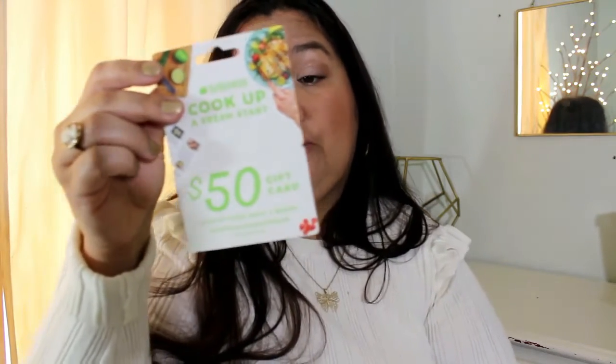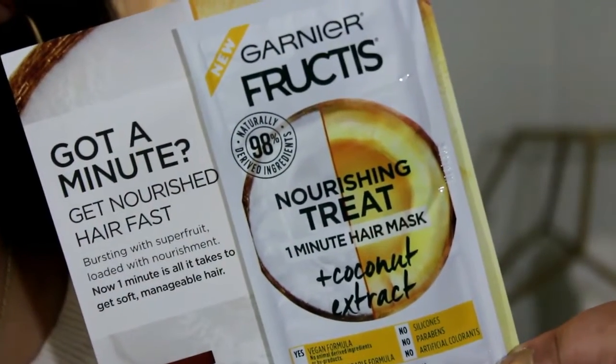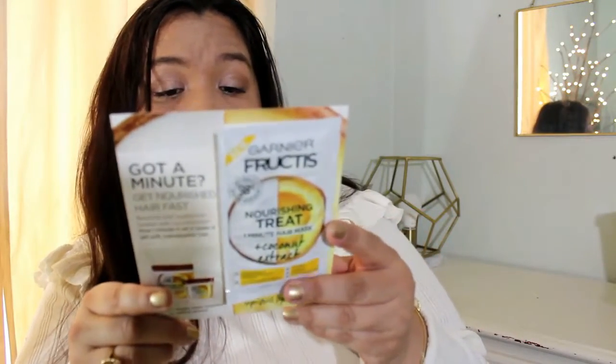A coupon from HelloFresh, we have that, and then the grays as well. And then the last thing is a Garnier Fructis Nourishing Treat One Minute Hair Mask. These are nice because they smell really good. The coconut one? Yeah, so this is the coconut one. The last one I got was the avocado one. So that is everything in my PinchMe box and all the great samples I received.